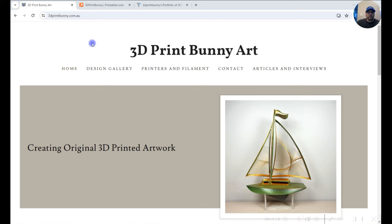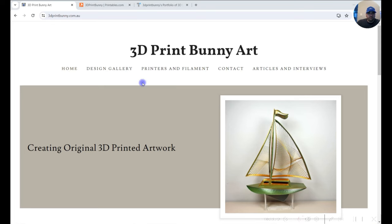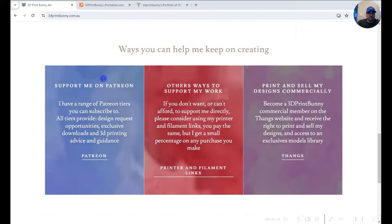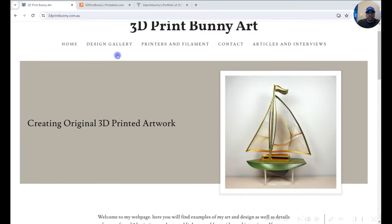So let's go to her website. Her website is 3dprintbunny.com.au because she's in Australia. On the site you're going to see all her products, explanation of her stuff, what she does, how she does it, and why she does it. I'm not going to go in depth on that — you can visit the site and check it out yourself.